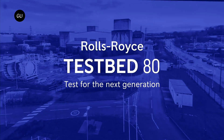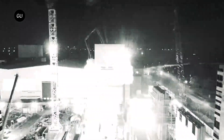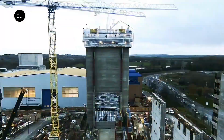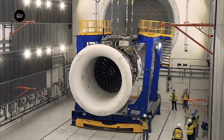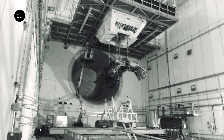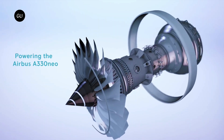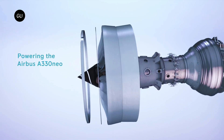Testbed 80 is the world's smartest and largest testbed. It was created to accommodate both the demonstrator's size and technical complexity. The site opened two years ago, and experimental engines have been extensively tested there. The upcoming test is the perfect opportunity to showcase the technology and, if done right, can inspire a more sustainable approach for the future of the aviation industry.